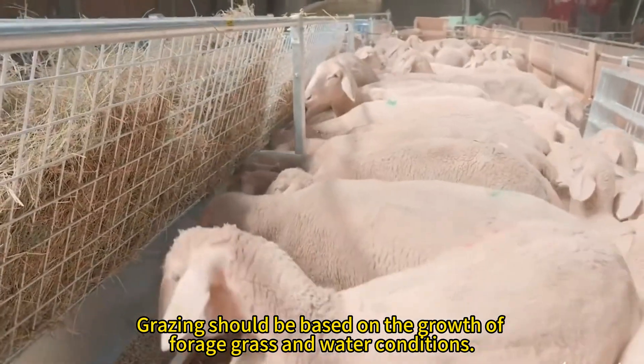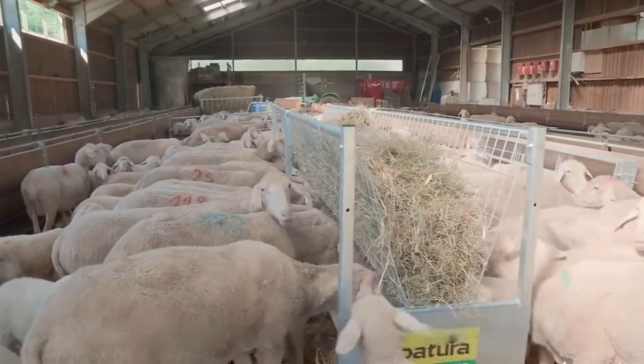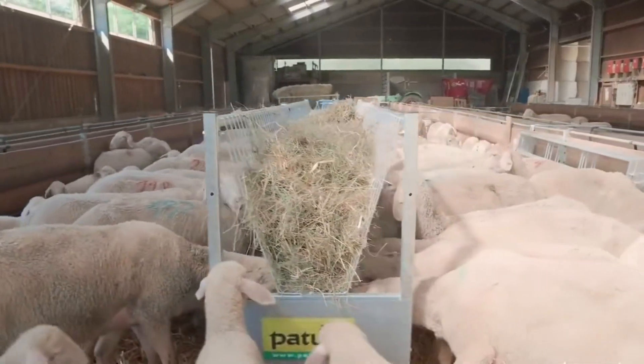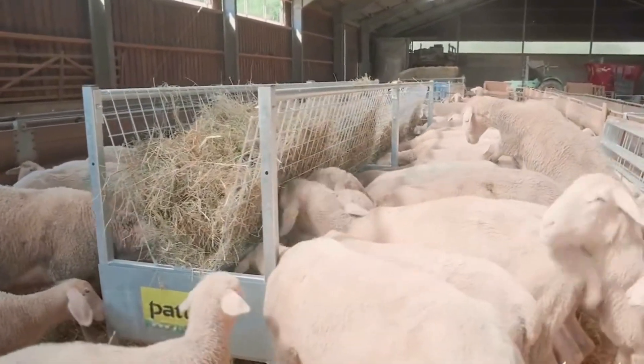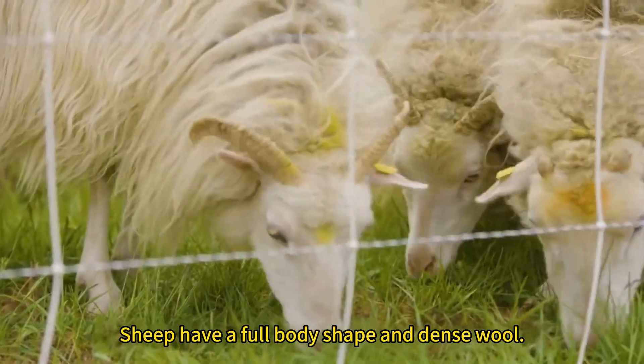Grazing should be based on the growth of forage grass and water conditions. Sheep have a full body shape and dense wool.